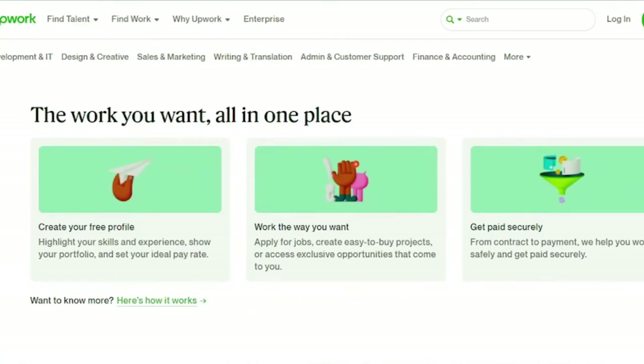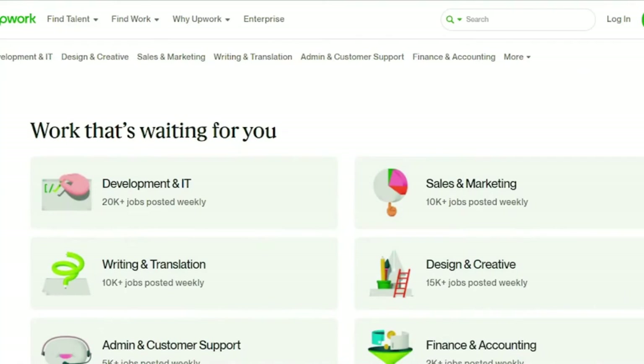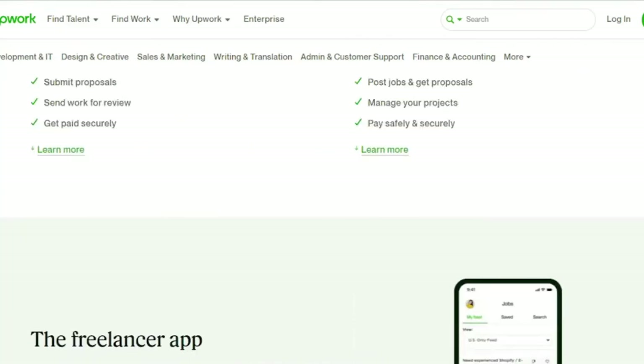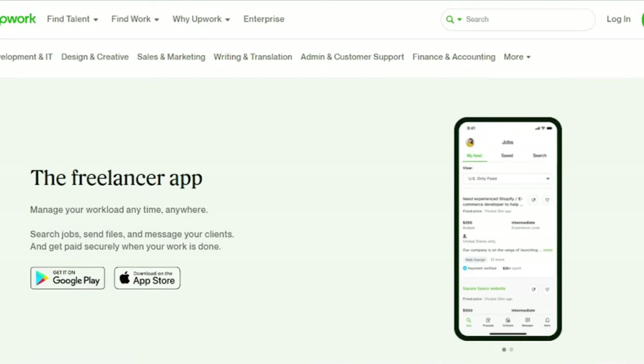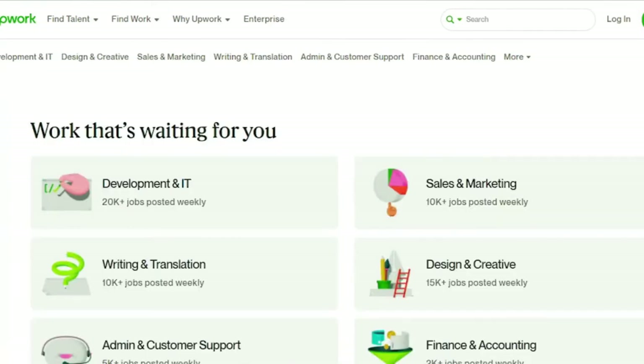Unfortunately, freelancer fees can range anywhere from 5% to 20%. The smaller your fee percentage, the more money you make from a single client. After the weekly billing cycle concludes, funds aren't credited to your account for another 10 days. You'll have to pay taxes on your earnings as an independent contractor. Upwork is available on iOS and Google.